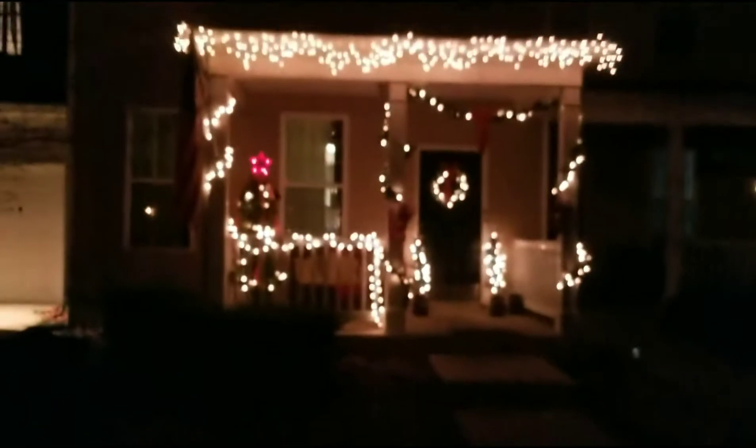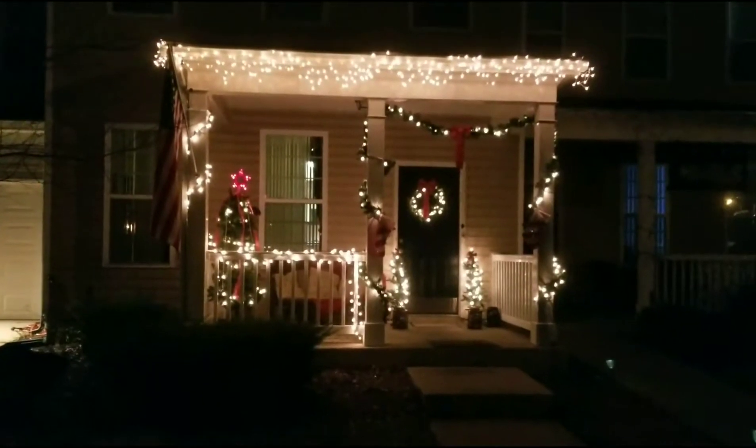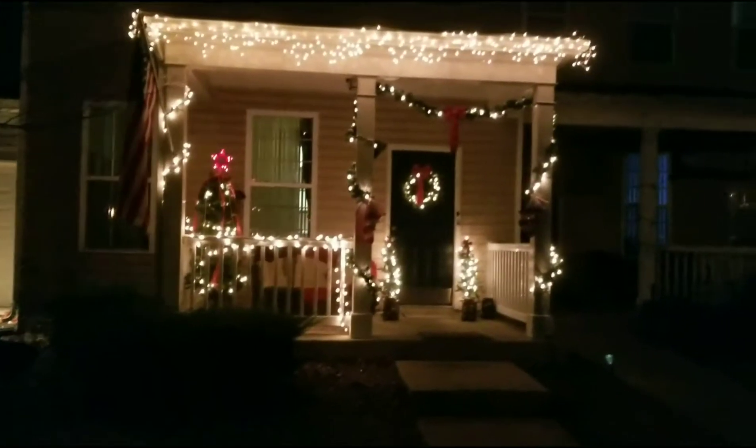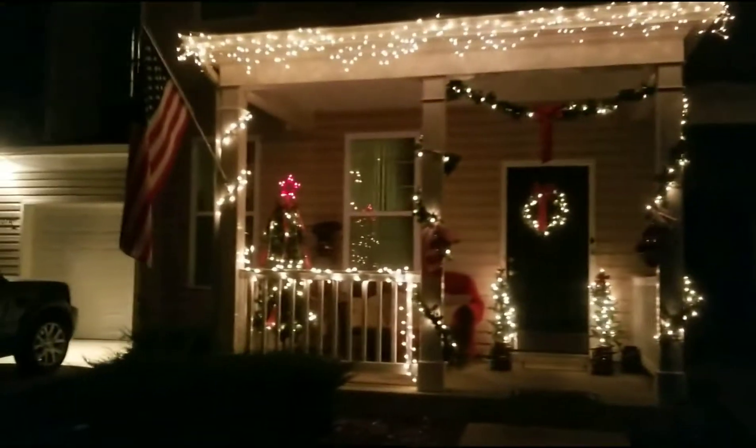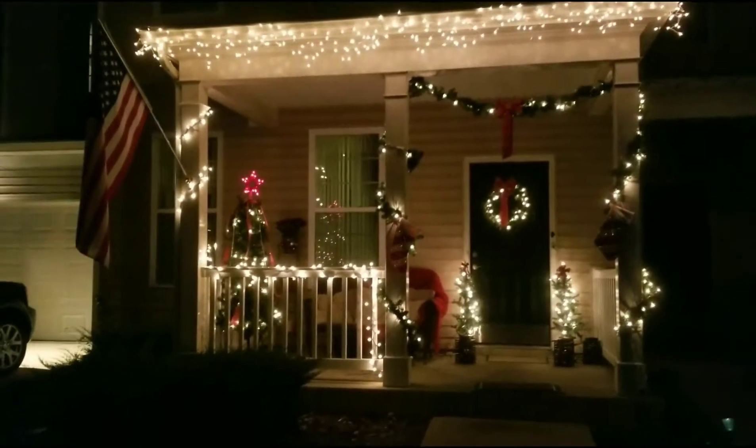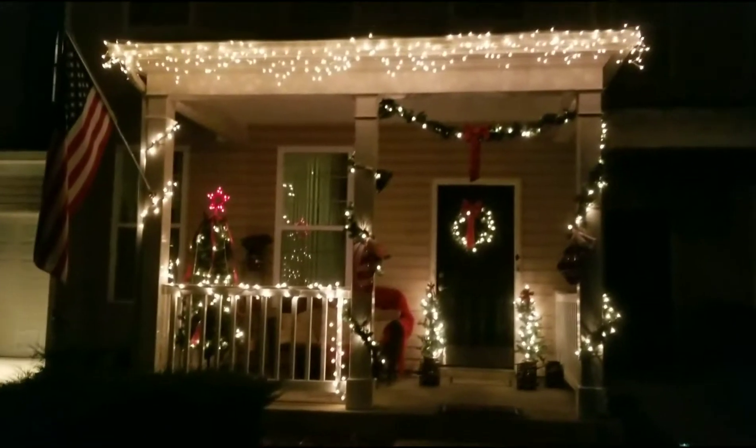As a quick tour of my front porch — my decorations — here they are. You can see everything's color coordinated: red on the front porch this year, red and white. I'm not a big colored lights fan, and neither is the wife, so we just used red and white.